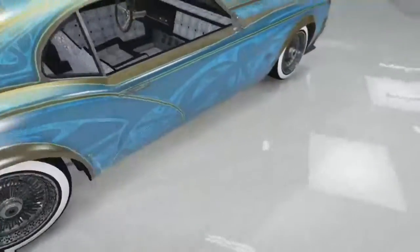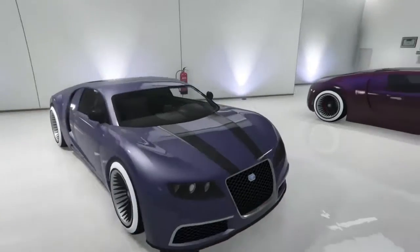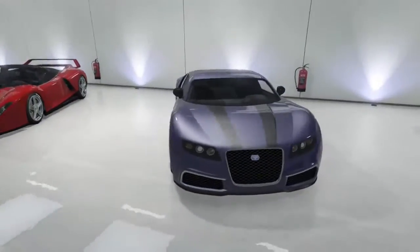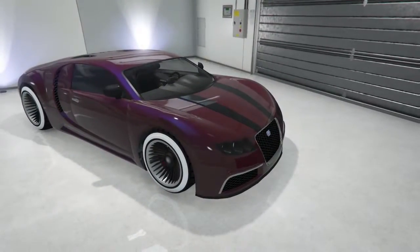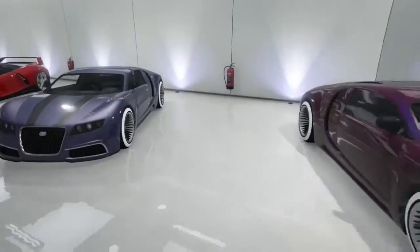Both of these have 'East Side' on them — East Side everywhere. By the way, I have twins in here, twin cars. This one kind of looks like that one — they're the same car, they just don't look quite alike anymore. This one's red and blue, that one's purple and white, and they both got white wall rims.